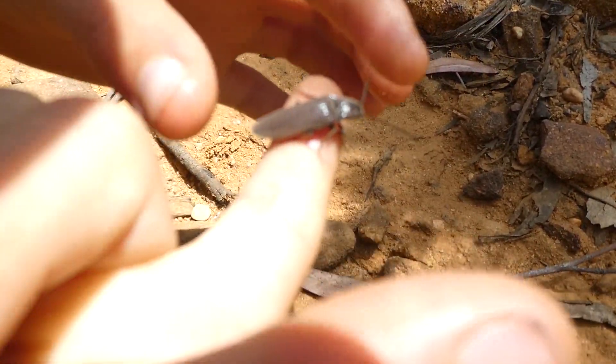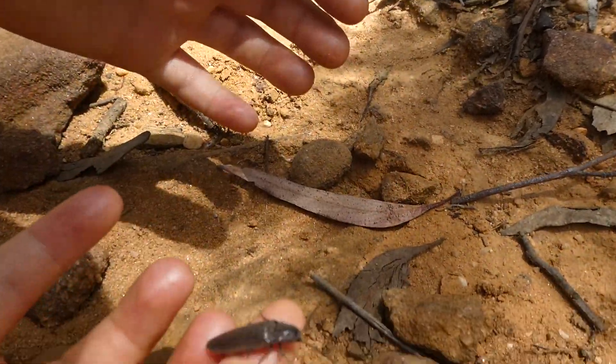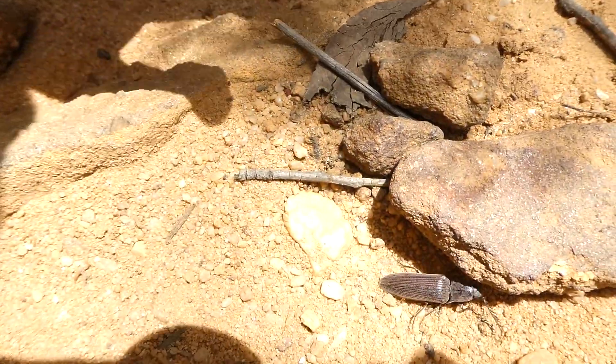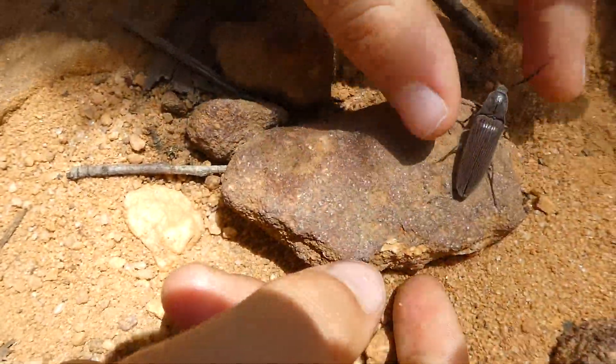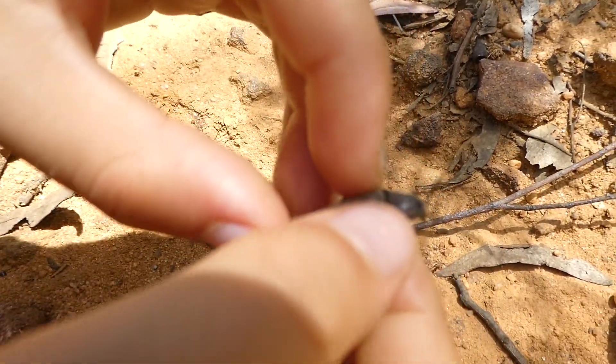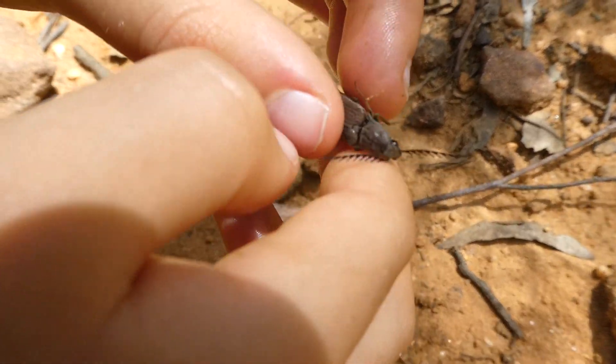It's quite big for an average click beetle. And it hasn't been clicking that often — it's clicking a bit but not that much.